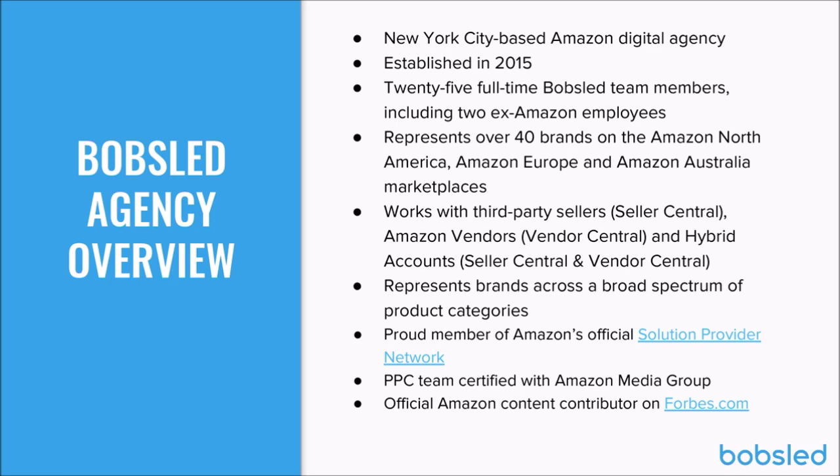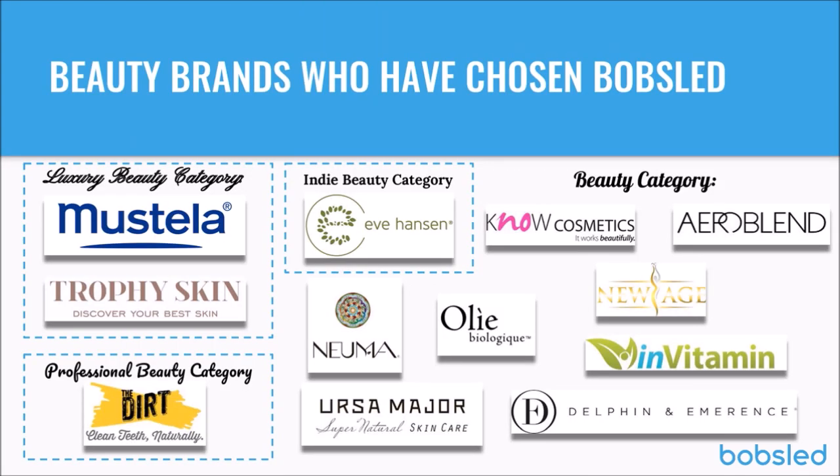Bobsled was started in 2015 and today has 25 team members, including a couple of ex-Amazonians, representing over 40 brands in the US, Europe, and Australia. We work with sellers and vendors across all different product categories, including beauty. Our relationship with Amazon includes membership in their official Solution Provider Network, AMS partner status, and certification with the Amazon Media Group for programmatic display advertising. I also post articles on Forbes.com about Amazon a couple of times a week.